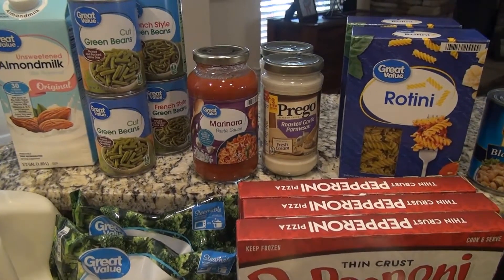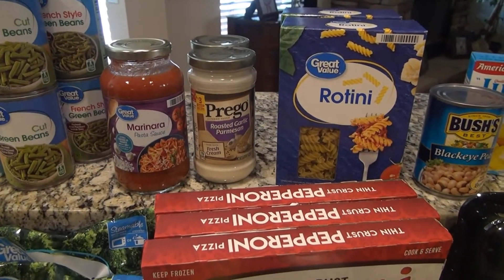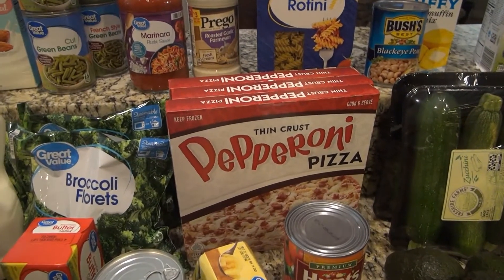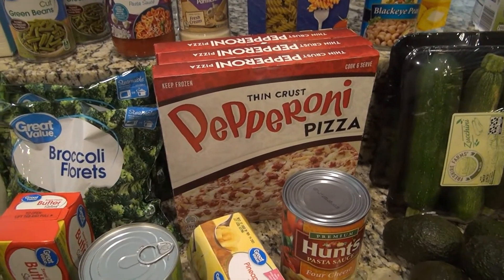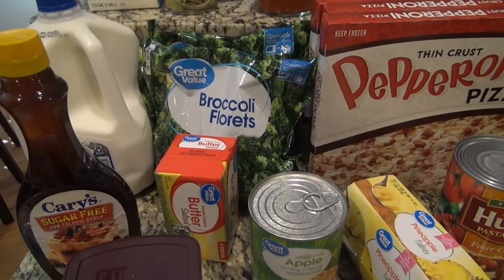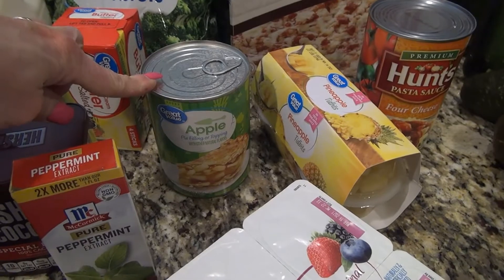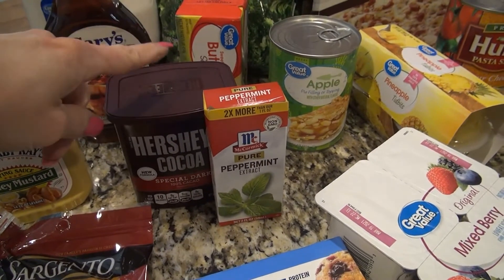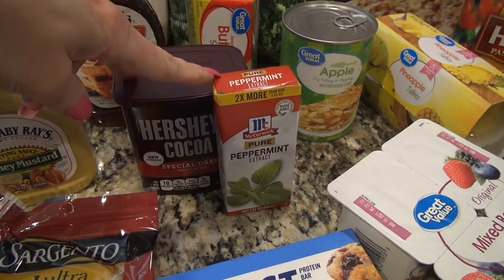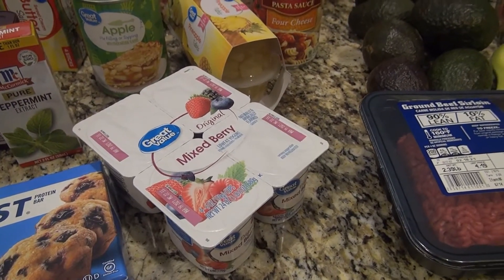I got marinara sauce for a recipe and the roasted garlic parmesan sauce to go with the rotini noodles. Lacey asked for pepperoni pizza so I got some pepperoni pizzas. I got two bags of frozen broccoli, some butter, some apple pie filling for a recipe, Hershey's special dark cocoa powder, and peppermint extract — I put this in my coffee.